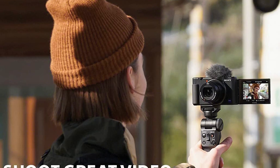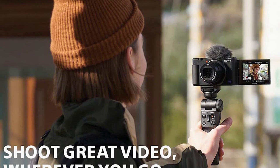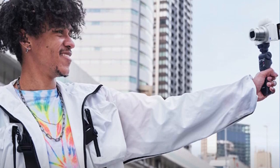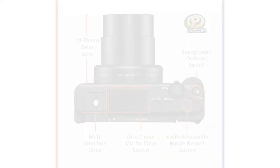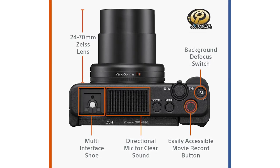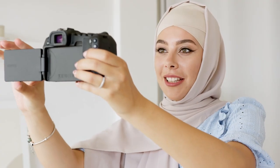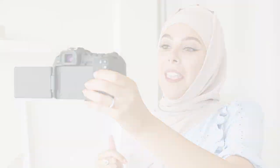You get the same specialized product showcase mode as the ZV-E10, along with generally good video quality, especially considering its smaller 1-inch sensor. The ZV-1 borrows its 1-inch sensor and top-notch autofocus system from the premium Sony RX100 and adds vlogging-friendly features like a fully articulated screen, a directional microphone with detachable windscreen, and a hot shoe to attach a flash or external mic.